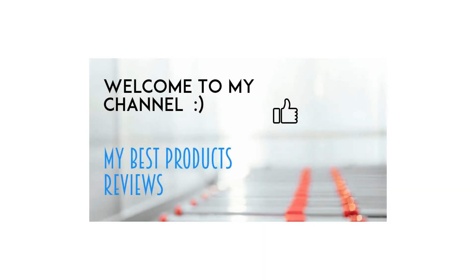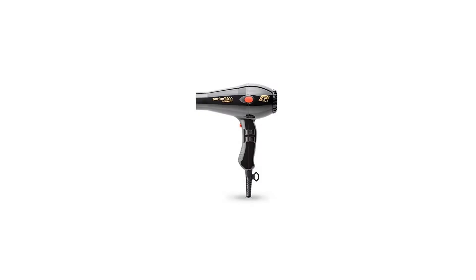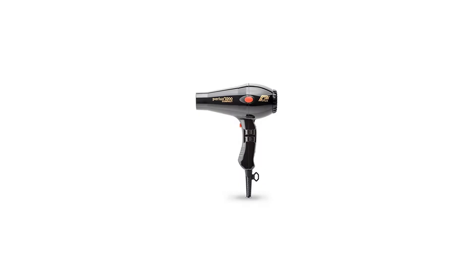Parlux Compact Hair Dryer, No. 3200 Black. Parlux 3200 Compact, 1900 Watts hair dryer, 69 cubic meters per hour for fast drying, 3 meters of strong cable.